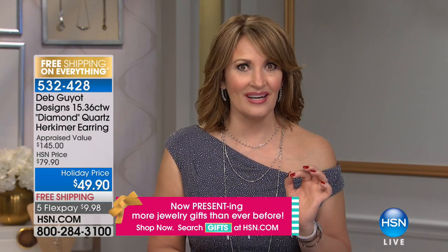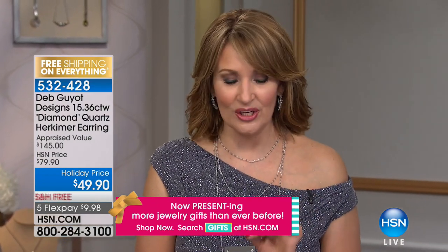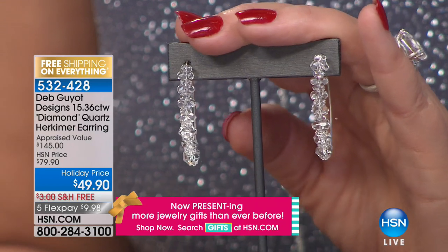My daughter-in-law loves this earring. I wear mine all the time — I have not taken these off all day today. They're so classic. I just love them. I live in this little earring. They're so pretty, so light and easy. They stay in your ear, they frame your face, they're flattering. Look how the curvature of them just lines your beautiful jaw. So if you were thinking about it, treat yourself or someone you love.